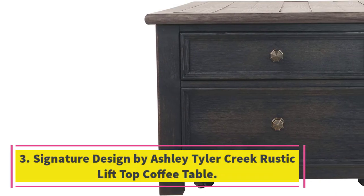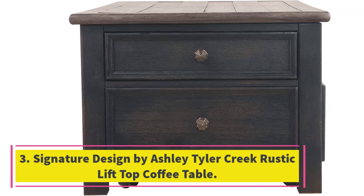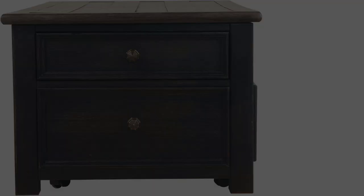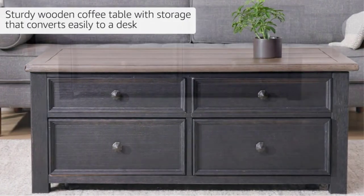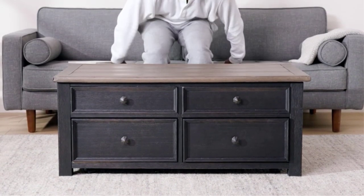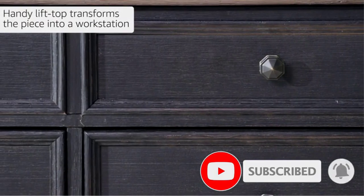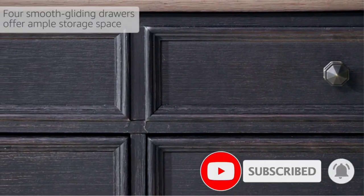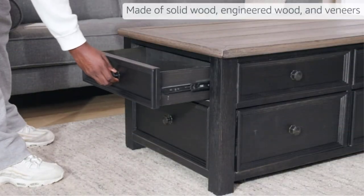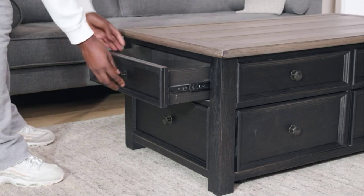Number three: the Signature Design by Ashley Tyler Creek rustic lift-top coffee table. If you spend a lot of your leisure time in your living room, having ample storage space in your coffee table is a must. You can keep remotes, blankets, books, and the like close by and accessible with this pick from Ashley. There is a main storage compartment underneath the lift-top table, along with four smooth gliding drawers. The structure is made from solid wood, so it is stable and durable and is sure to last you years. This design is also offered in white.